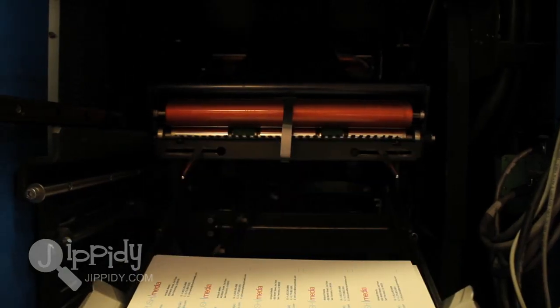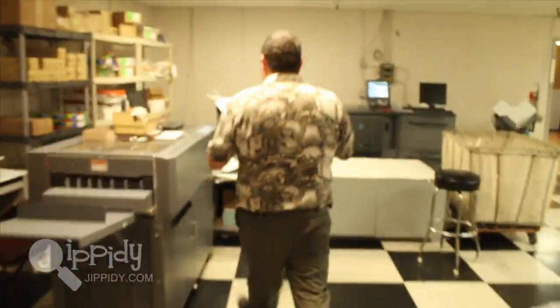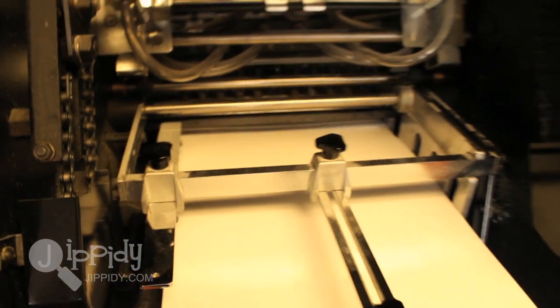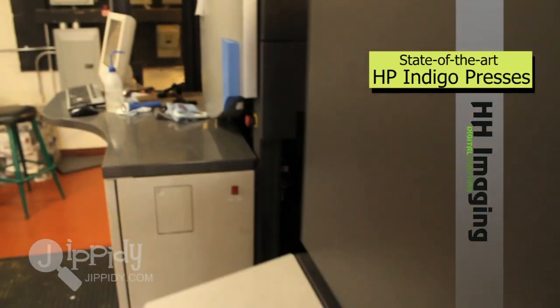What we offer here is offset digital quality printing. What makes us different here at H&H Imaging is our technology. We don't use a toner based system — we use an offset type press that uses a liquid ink.